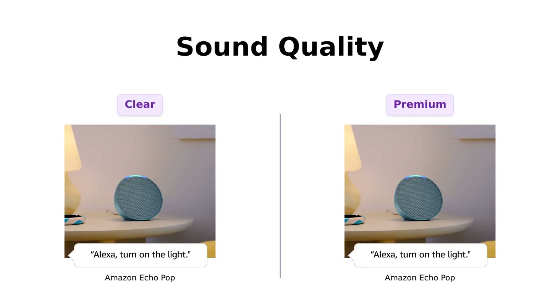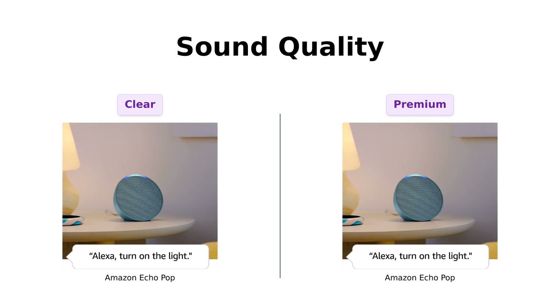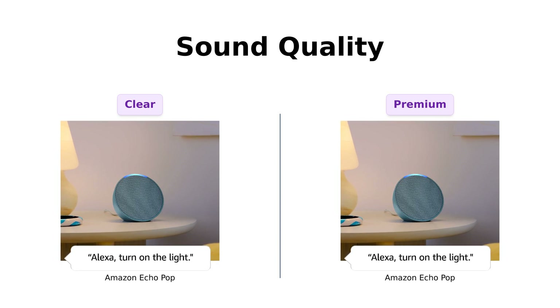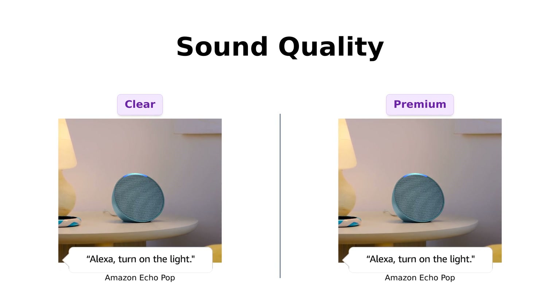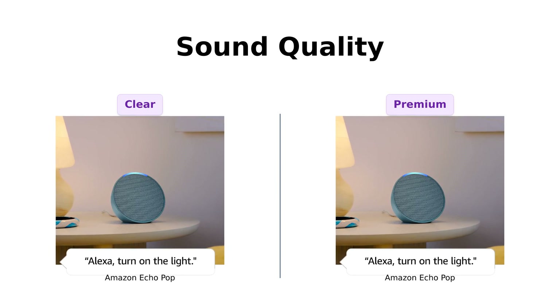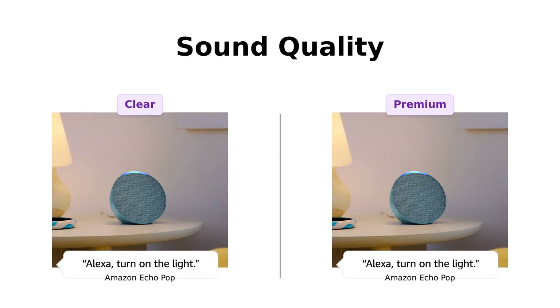Now, let's turn up the volume and talk sound quality. Reviewers say that the charcoal version has clear sound and good quality, making it a solid choice for small spaces. Meanwhile, the midnight teal version is praised for delivering premium sound quality that enhances the listening experience. So while both are good, the midnight teal takes the edge for those who prioritize sound quality.